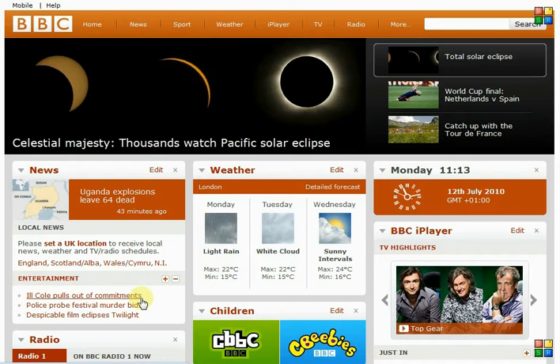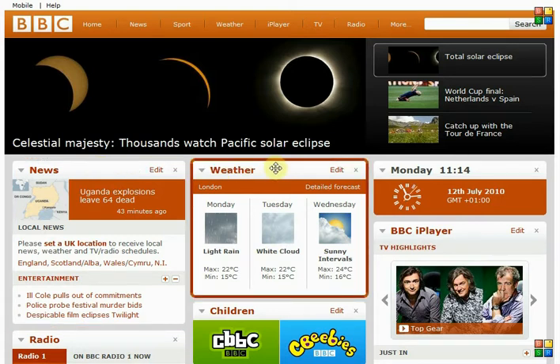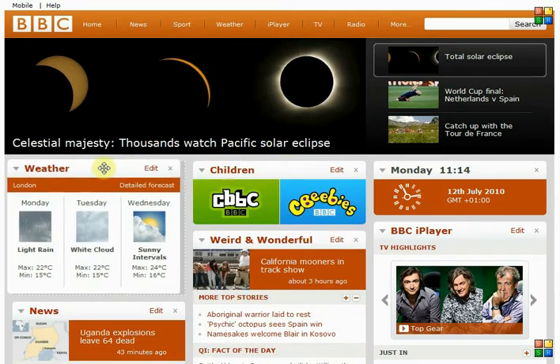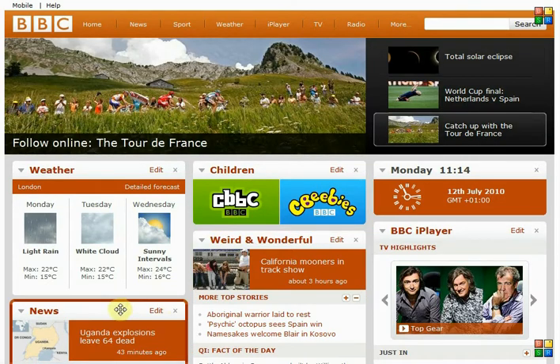So diving straight in — this is a news-based website, but the BBC is probably one of the more popular ones and people quite often cite it as a favourite. Let's say I'm not as interested in news as I am in weather, and I like to see the stuff that interests me most on the left. So with the BBC website I can click and drag and move the weather over to the left. I've now got children and weird and wonderful over here.